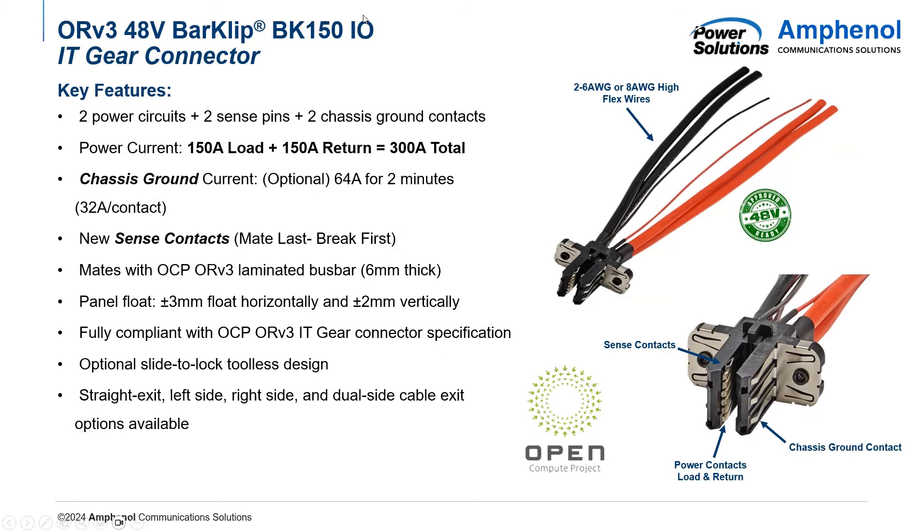Lastly, we have our BK150 IO — the IT gear connector, which connects to the payload shelves. This features two power circuits, just like the BK500, and also two chassis ground contacts rated for 45 amps for up to two minutes. It also features two sense pins, which are brand new. These sense pins work in tandem with the system's intelligence and can detect if power is being unplugged while current is still flowing. They are featured lower in the connector, so they break first whenever being unmated. If the system intelligence senses that the bus bar is still powered when it's being disconnected, it will cut power to the connector, meaning that it won't have any arcing. Arcing, especially for DC power, can cause a lot of damage to the connector, so these sense contacts try to avoid as much damage as possible.